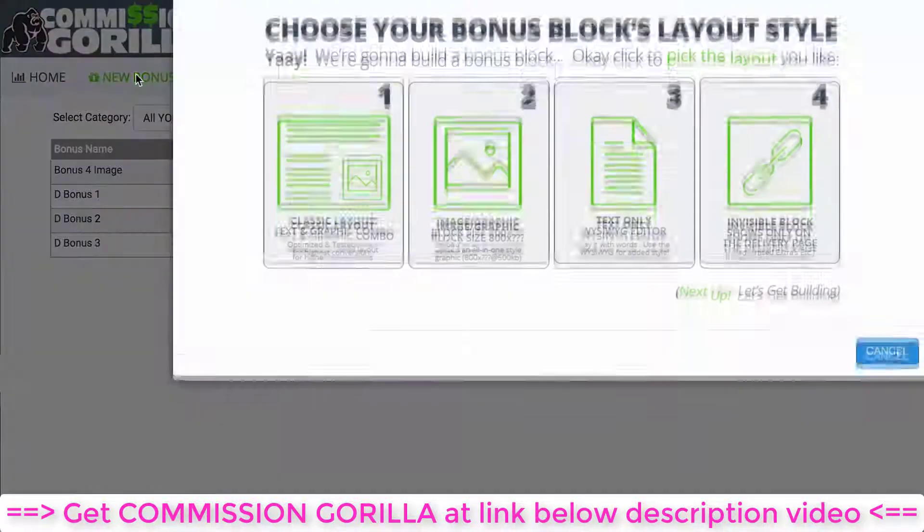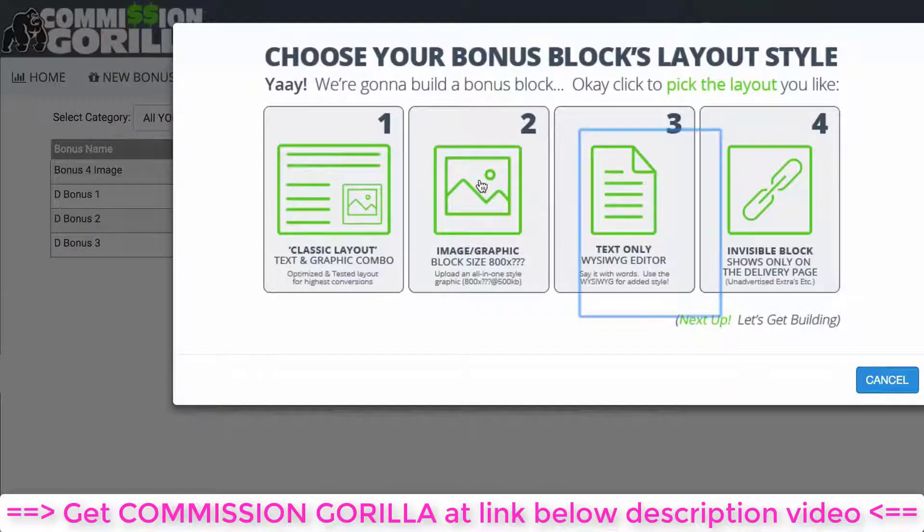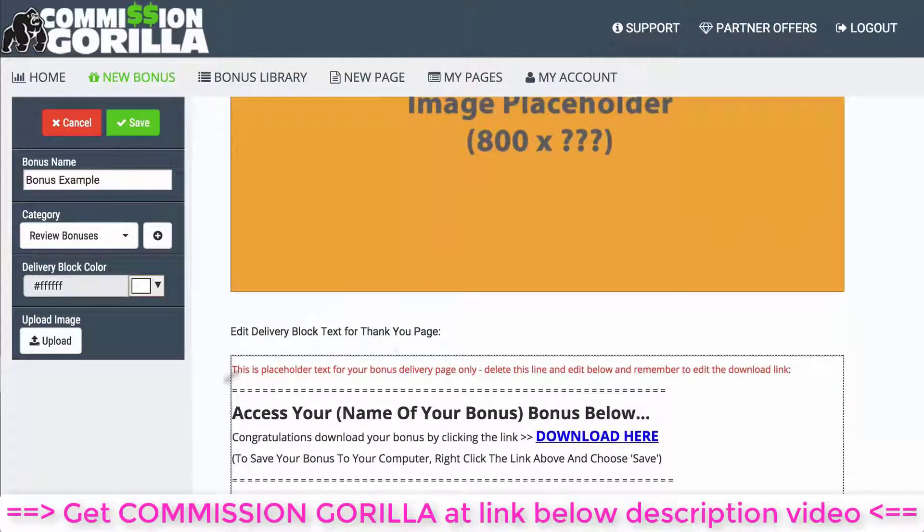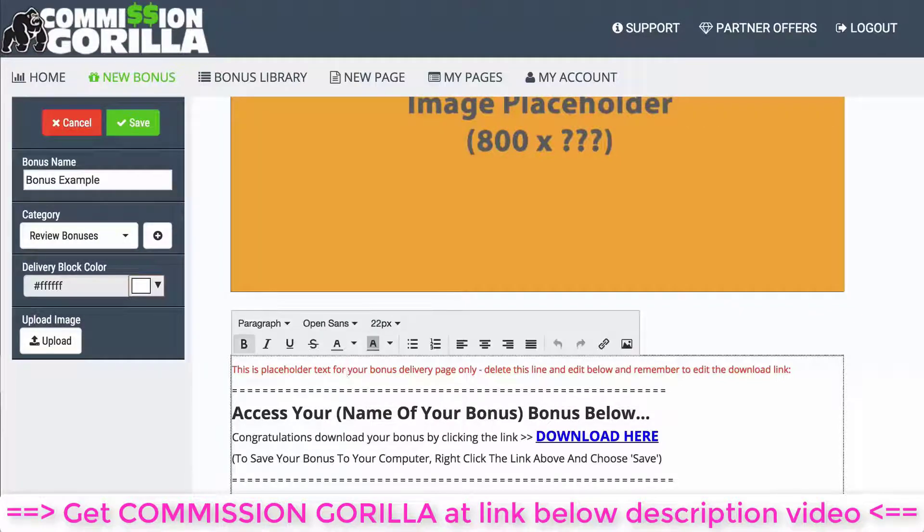Now I want to actually add a new bonus to show you how easy it is. Let's add an image block — we'll name it 'Bonus Example.' You can add it to categories, so if you promote video offers, SEO, or list building you can create different categories for different types of bonuses. The delivery block is what shows up on the thank-you page after your customer has purchased, and you can edit it with the WYSIWYG editor.